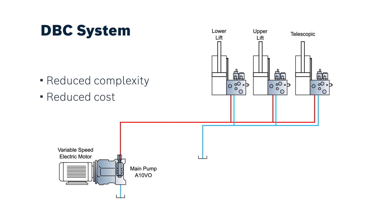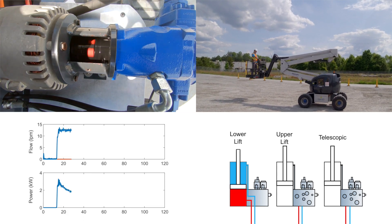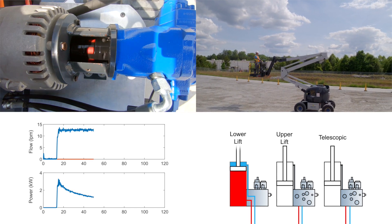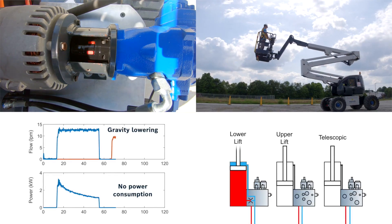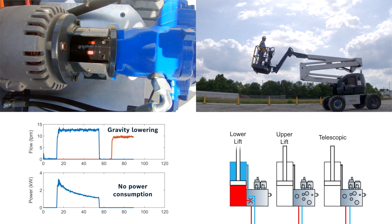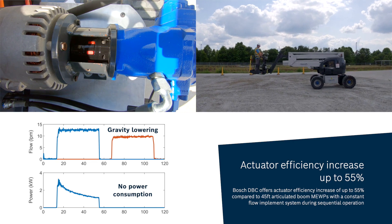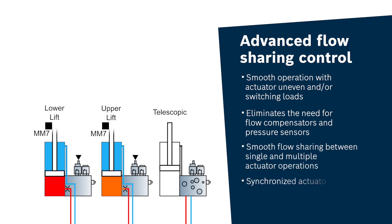Our DBC functional bundle exploits single actuator control using throttleless actuation, by controlling either the displacement of a variable pump or electric motor speed. As a consequence, the output flow of the pump directly controls the actuator motion. This translates to an efficiency increase of up to 55%. We achieve this by electronic flow sharing, which distributes flow using proportional valve and IMU sensors attached on the actuator.